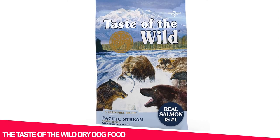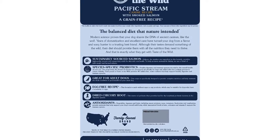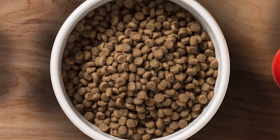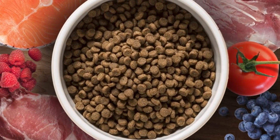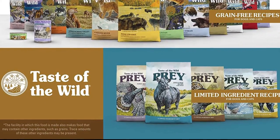Number 7: Taste of the Wild Dry Dog Food. Around 10,000 dog owners have reviewed Taste of the Wild Dog Food. This product is all grain-free. The ratio of real proteins to wholesome fruits and vegetables is comparable to more expensive brands. Your dog would love all the different flavors it comes in.